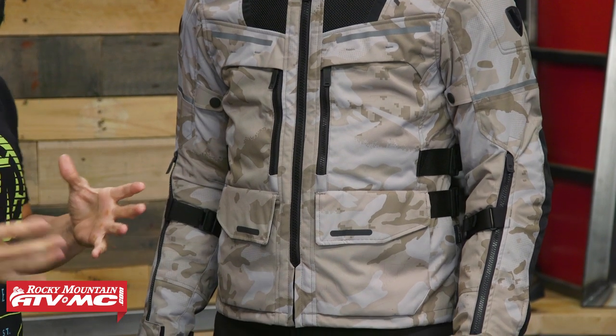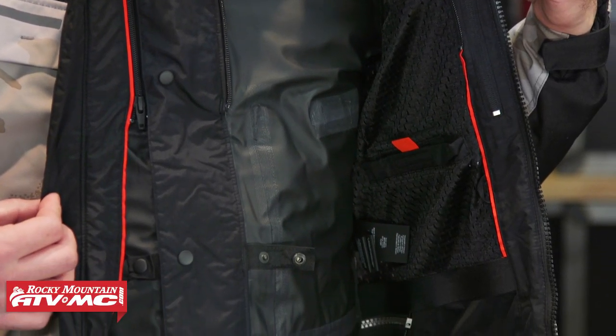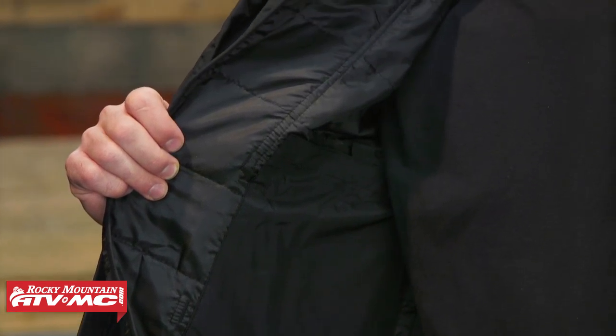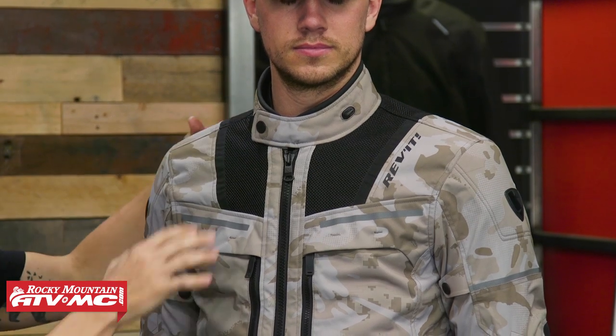With the Off-Track, here's what I like about this jacket. When it comes to warm weather riding, this jacket is going to have a lot of venting. You're still waterproof with a removable waterproof liner and a removable thermal liner on the inside. But when the temperatures get warm, you've got these big vent panels right here in the front that go all the way around to the back — this is all mesh.